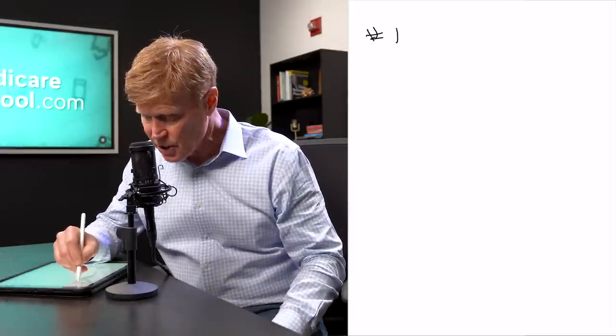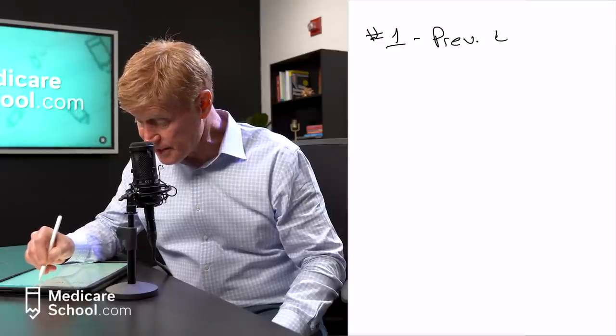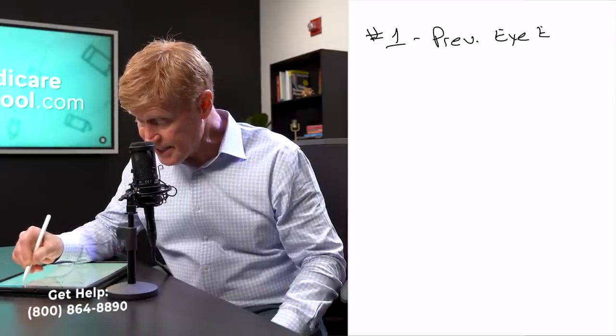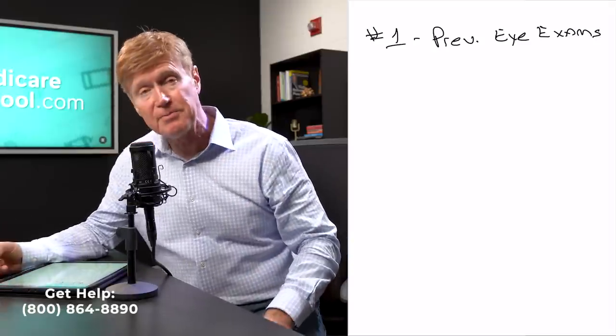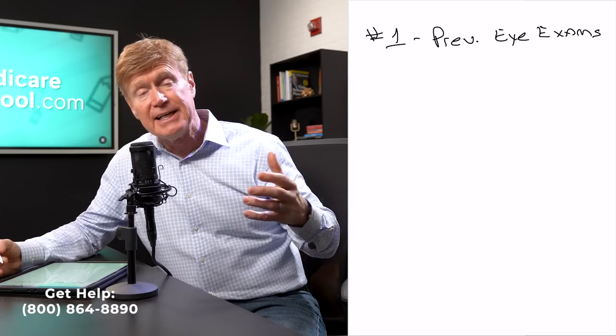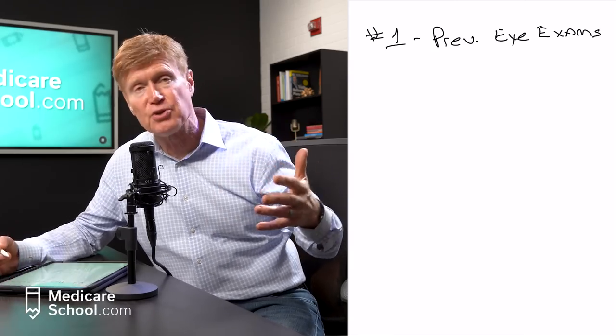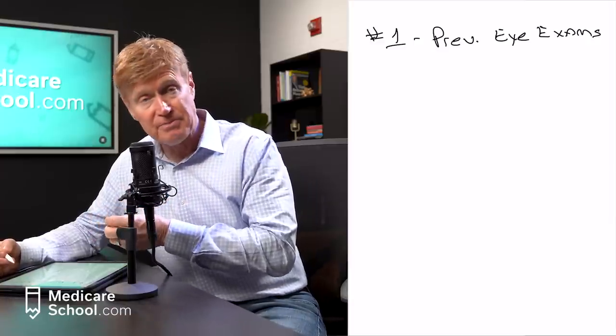Number one that's not covered would be preventive eye exams. Now keep in mind, if it's a medically necessary eye exam, then that would be covered. But as far as a preventive eye exam — meaning you believe your eyes are healthy and you go to the doctor just to make sure — that's not going to be covered by original Medicare.